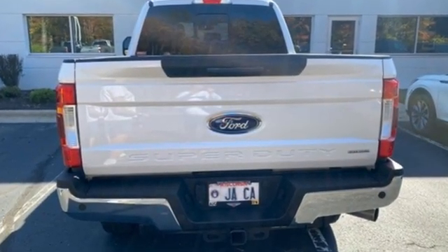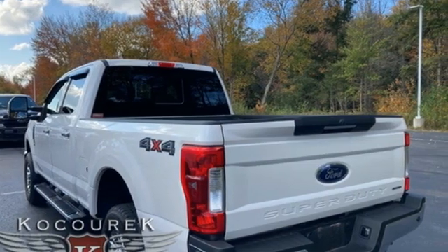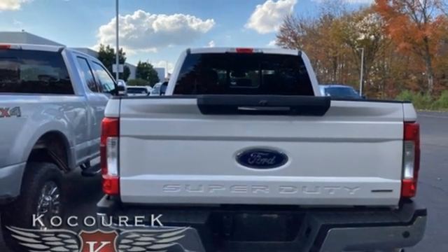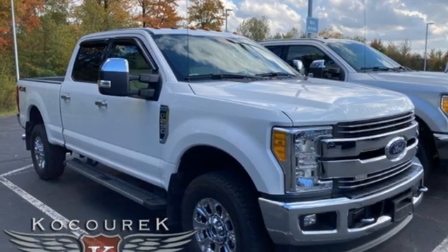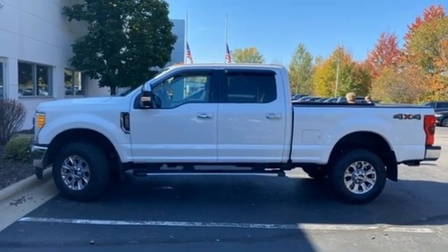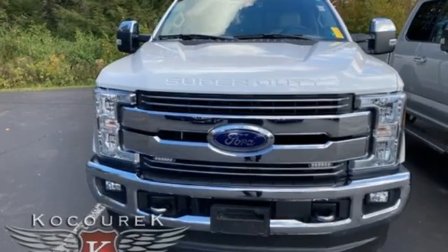It comes with the features you need: V8 engine, 4-wheel drive, driver selectable mode, trailer brake controller, Bluetooth wireless audio streaming, sync services Wi-Fi hotspot, dual zone climate control, mirror mounted spotlights, electronic shift on the fly, rear parking sensors, and automatic transmission.